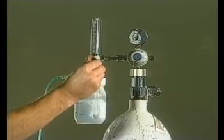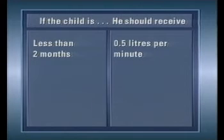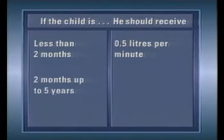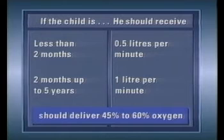The flow rate should then be adjusted. If the child is less than two months old, he should receive half a litre of oxygen per minute through the nasopharyngeal catheter. If the child is aged two months up to five years, he should receive one litre of oxygen per minute. Higher flow rates should not be used as they may be dangerous to the child. These recommended flow rates should deliver 45 to 60 percent of oxygen in the airways.